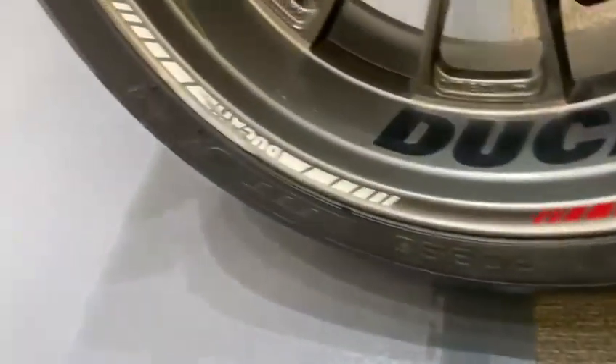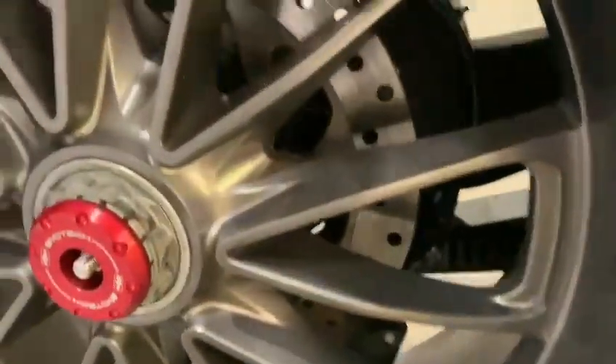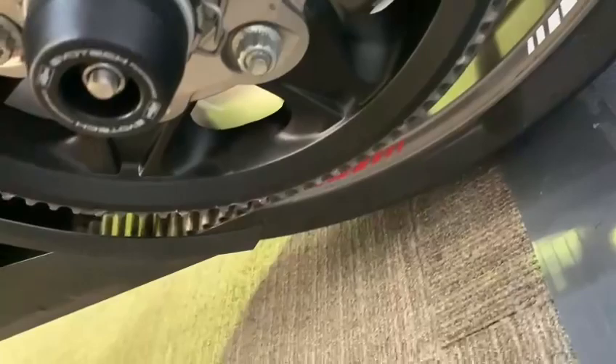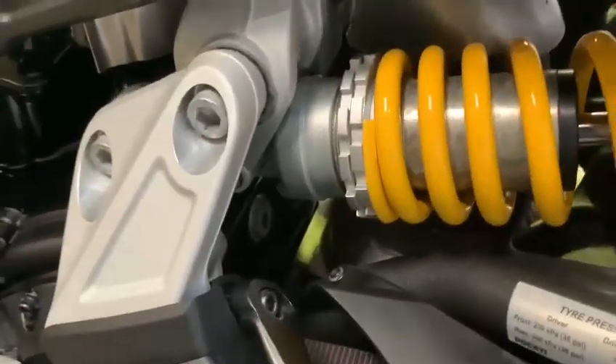Rear wheel — there's a little scratch just on that wheel, a couple of tiny marks. Other than that, really nice condition. Rear tire has lots of life left in it — good tires as well. The belt looks in good condition. The wheel on this side is in nice condition, and the rear shock is in very nice condition as well.